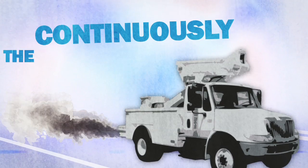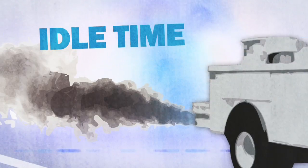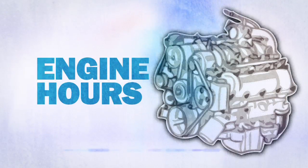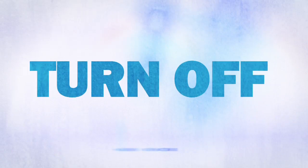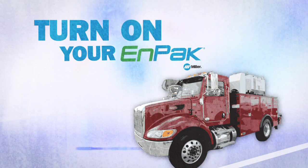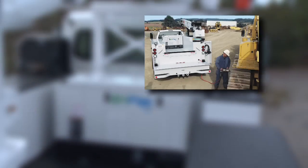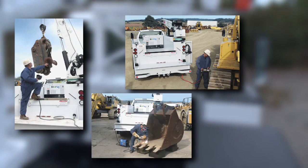Running your truck continuously at the job site is a problem — you're piling up idle time, fuel use, engine hours, and maintenance costs. Turn off your truck and turn on your N-Pack: a powerhouse combination of air compressor, hydraulics, generator,